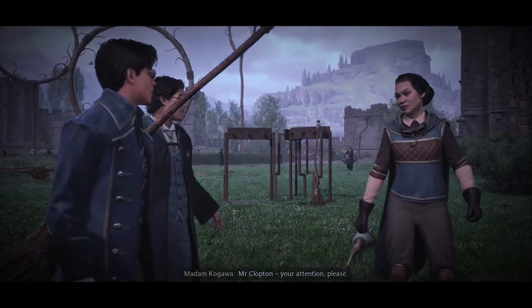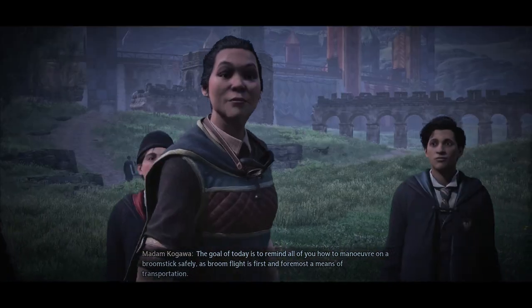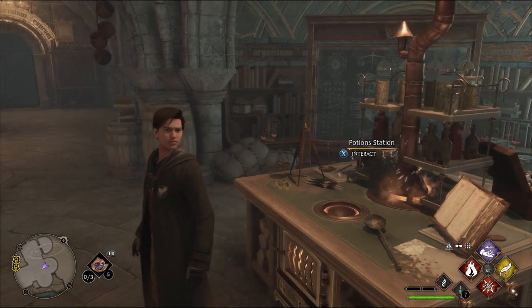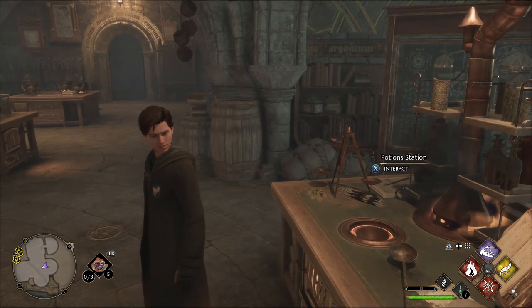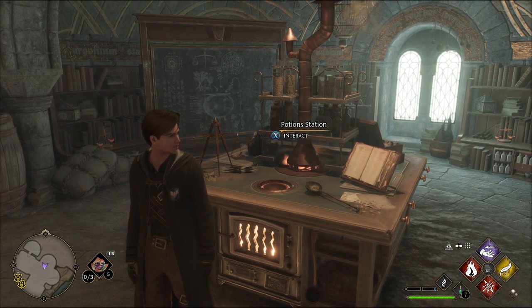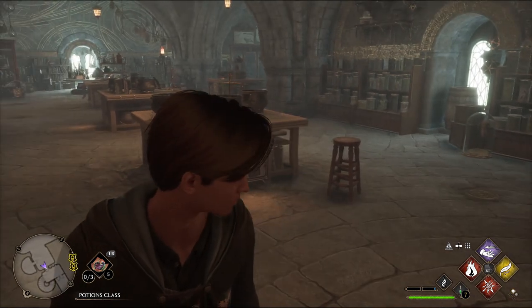Mr. Clopton, your attention please. Sorry, Madam Kagawa. Everyone please welcome a new student to our flying class. The goal of today is to remind all of you how to maneuver on a broomstick safely, as broom flight is first and foremost a means of transportation. In the previous part, we helped Mr. Olivander find his alumnus — the culprit was Richard Jackdor.